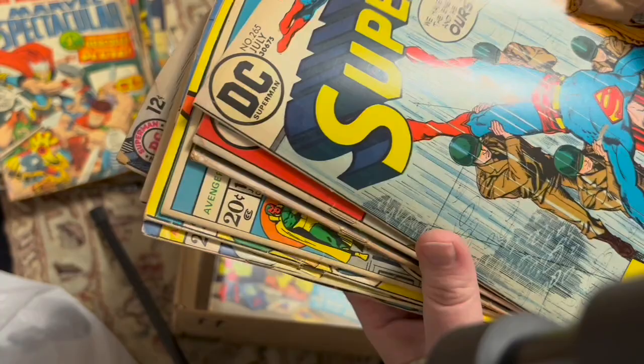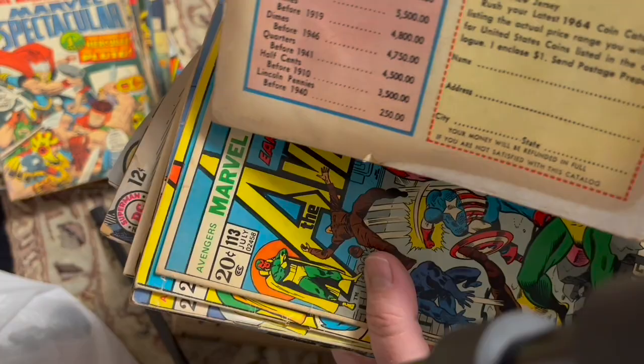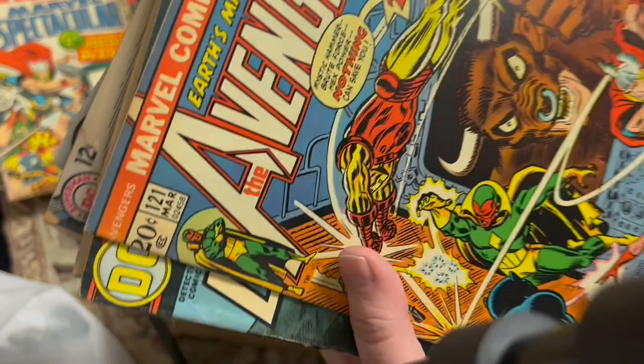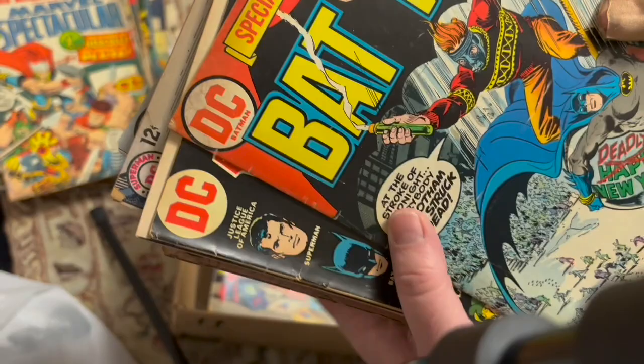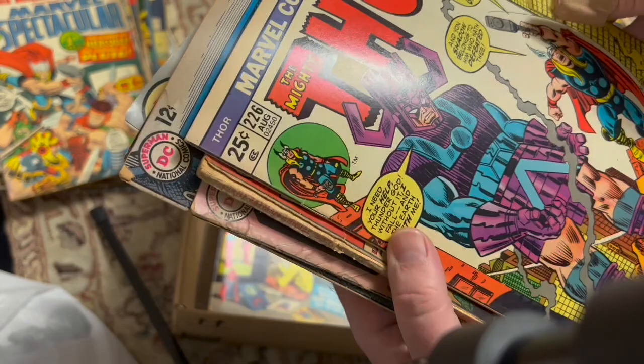Superman, Flash 221. World's Finest 139 — this stuff is tanned to heck. Avengers 113 — some tanning, not terrible. 117, 119, 121. Detective Comics 441 — missing a chunk. A nice early Detective Comics 322 — yeah, that's complete. Batman 247. Justice League 104. Thor 226 — with Galactus, that's a good one.